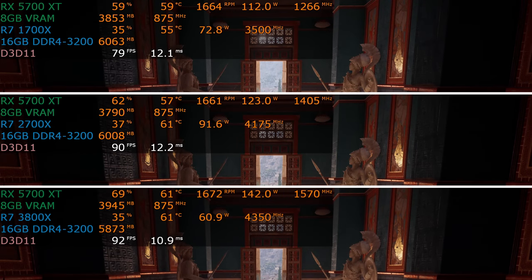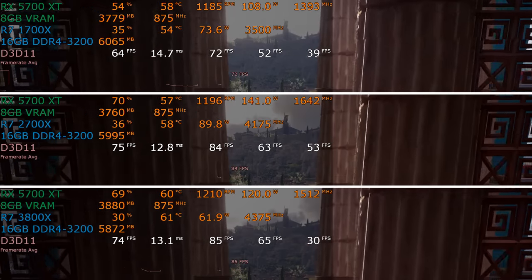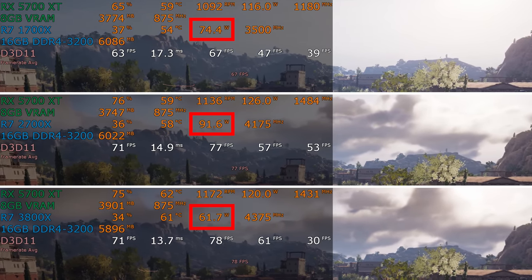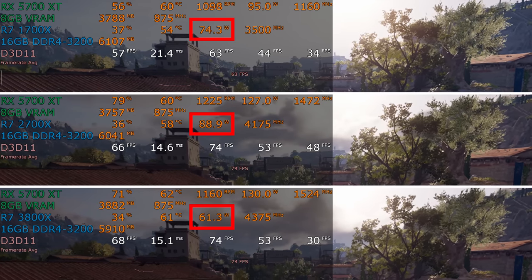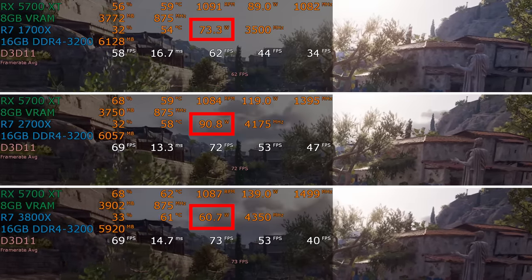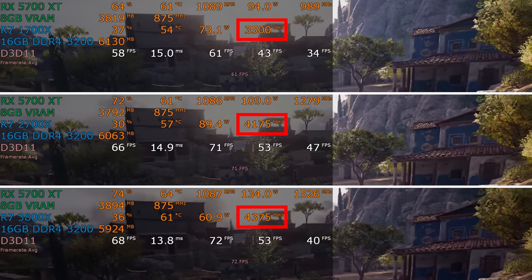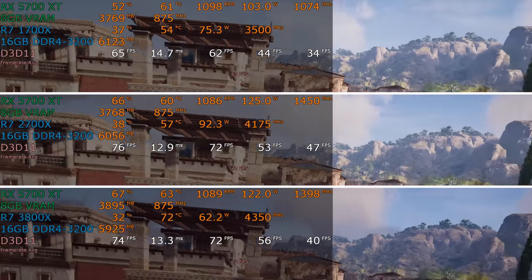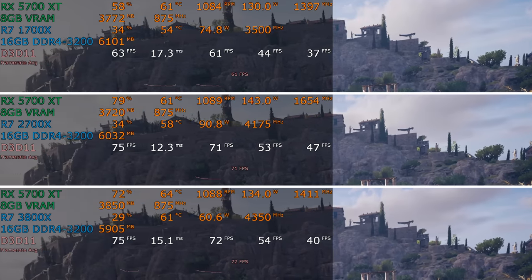For our first benchmark, we have Assassin's Creed Odyssey at 1080p high detail. There are several very interesting things you can pull from just watching this built-in benchmark. Take a look at the power consumption numbers — how much more power the 2700X uses over the 1700X, but how much less power the 3800X uses, probably due to its 7nm more efficient design. Clock speed wise, the 3800X is faster, but the frame rate doesn't seem to be much improved even though it's using more of the graphics card. Despite a higher clock speed and higher GPU utilization, it didn't really make much of a difference.